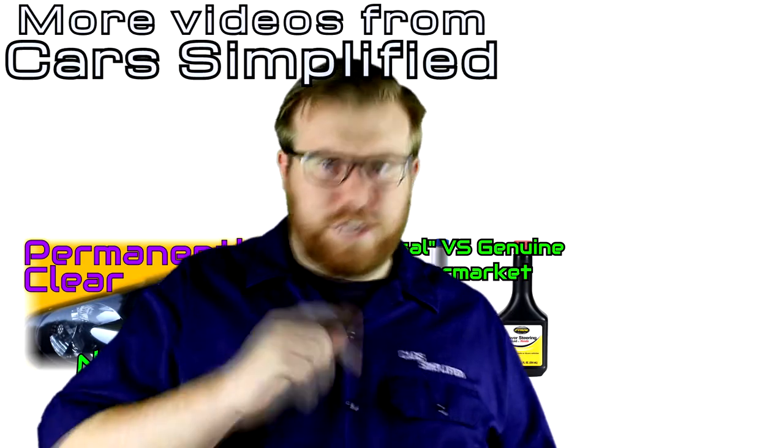Have you put Dextron 6 in your Dextron 3 power steering system? Have you ever had dicey results from putting an upgrade fluid in your power steering system? Let us know in the comments below — myself and other comment readers would like to know. Thanks for watching.